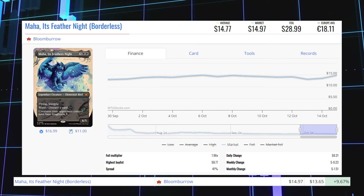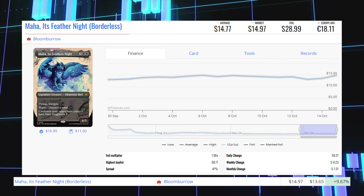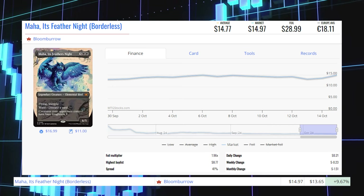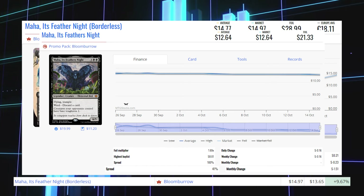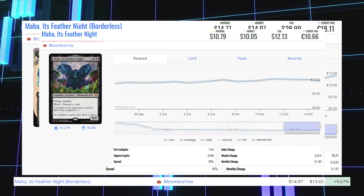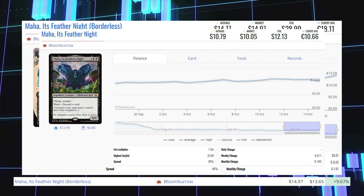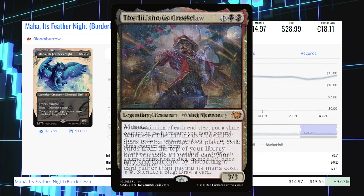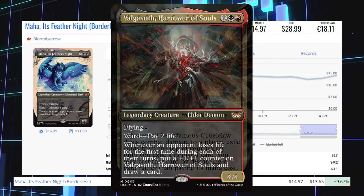Next up is Maha's Feather Knight, the borderless copy from Bloomburrow. It's up 9.67% from $13.65 to $14.97 for its market price, and its average price is $14.77. The promo pack copy is sitting at $12.64 for its market price, and the regular copy is sitting at $10.05 for its market price and $10.79 average. This card is seeing play in Commander with Toxworth the Corrosive, Cruel Claw, and Valkvoth Hero of Souls from Duskmourne.